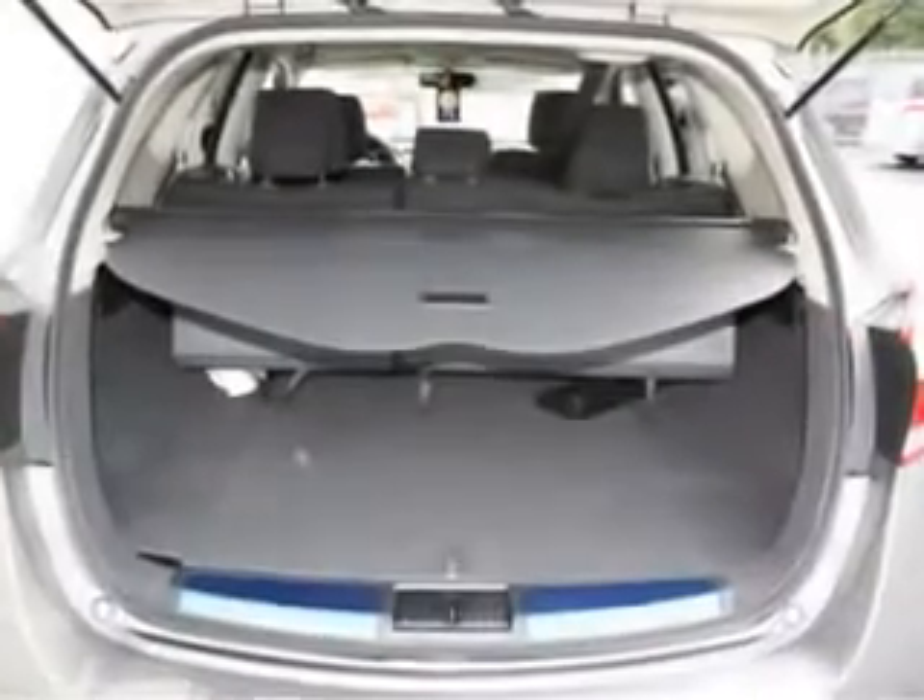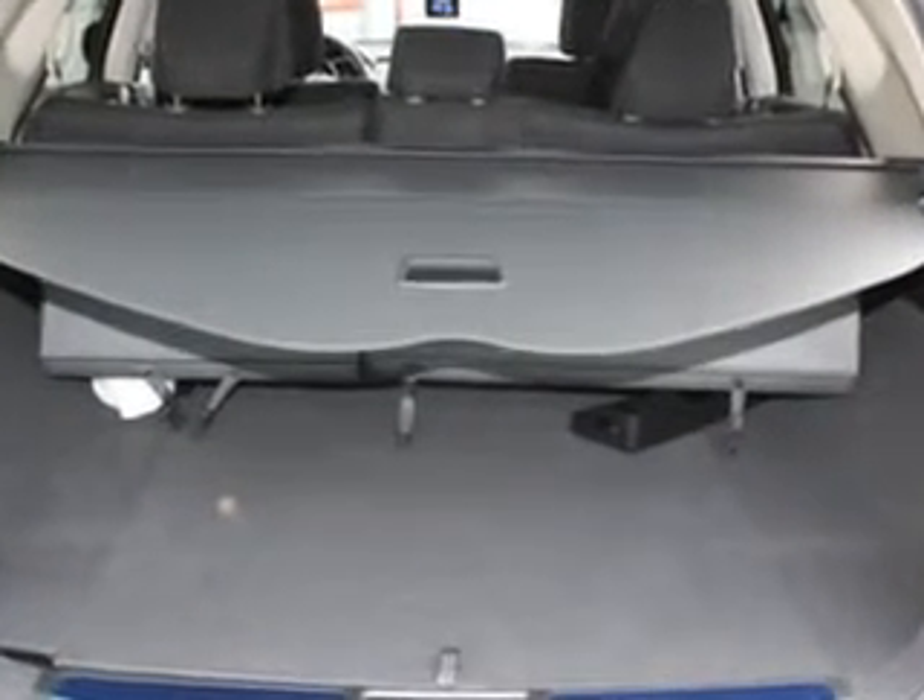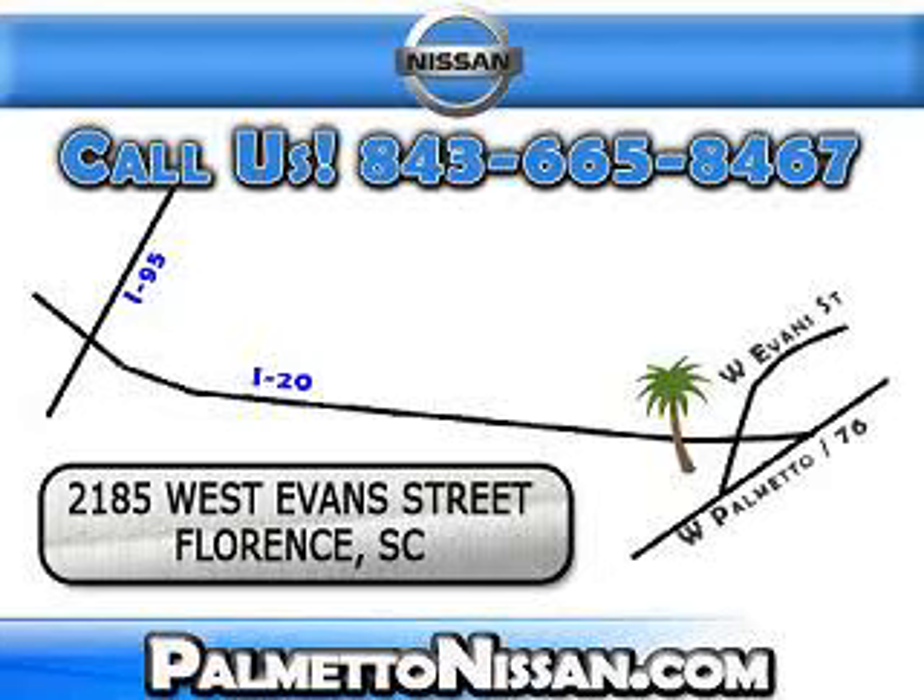Enjoy the drive and have peace of mind in this 2012 Nissan Murano. See us at Palmetto Nissan today. Just give us a call and we will be happy to answer vehicle questions, discuss financing, or trade-ins.